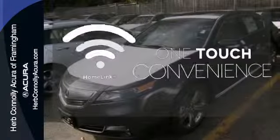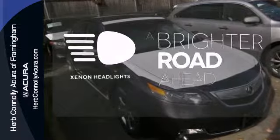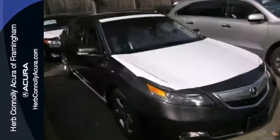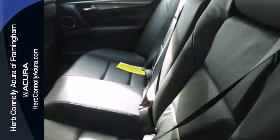With Homelink, one touch makes your arrival as welcoming as if you'd never left. The Xenon headlights shine brighter for better visibility. This TL provides smooth operation with best-in-class wind noise performance.